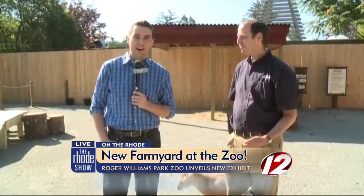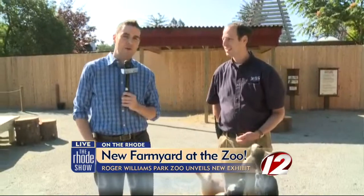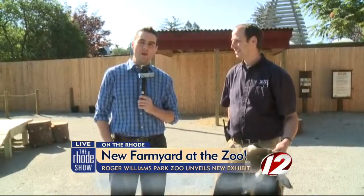Good morning, Michaela. It's going great out here. Our On the Road series continues this week. We are at a Rhode Island institution, a legendary spot — it's Roger Williams Park Zoo — and we're checking out the brand new Alex and Ani Farmyard. Right now we're joined by Dr. Jeremy Goodman, Executive Director here. Good morning, Dr. Goodman.